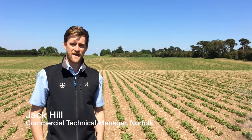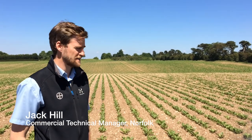Hi, I'm Jack Hill, Commercial Technical Manager for Bayer based in Norfolk, and here we are on a glorious sunny day in the heart of the UK's sugar beet growing area just outside Newmarket.